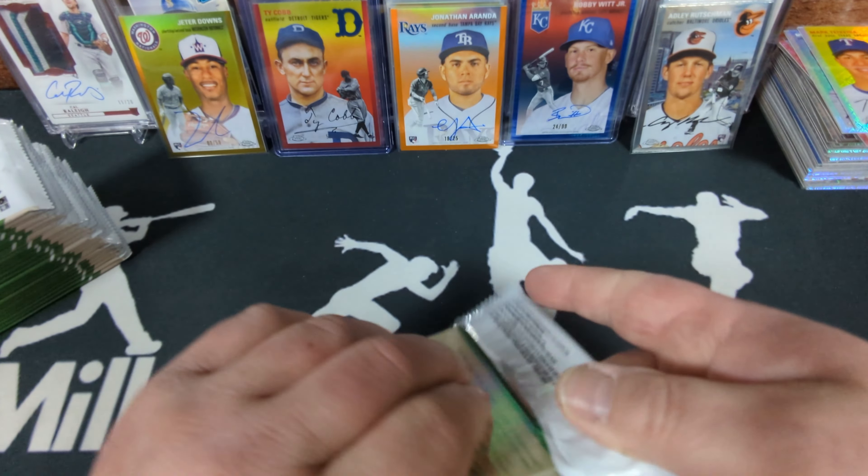Then the greens — always numbered to 99. Four green wave parallels with several rookies and other stuff, and four green and cream toil pattern refractors including a Mike Trout. That brings us to rose golds — all numbered to 75. Three rose gold toil pattern, three rose gold mini diamond, and three plain rose gold refractors. Pretty nice. Then the golds — numbered to 50 — one plain gold refractor Seiya Suzuki, three gold toil pattern, and three gold wave. Really pleased with how many golds came out.